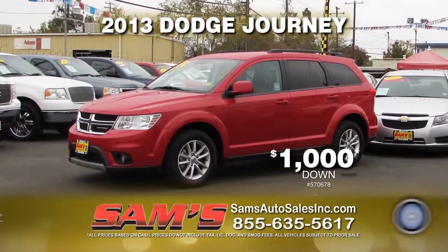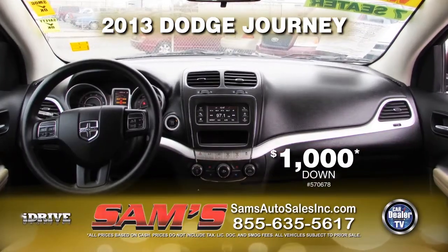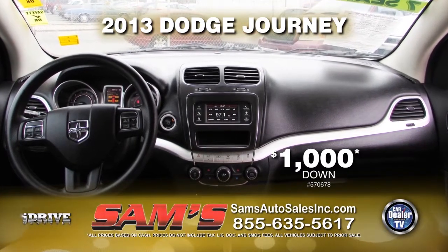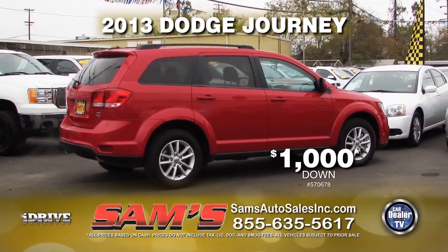Up next from Sam's Auto Sales, we have this 2013 Dodge Journey. This vehicle comes loaded with automatic transmission, power door locks and windows, air conditioner, third row seating, and a roof rack. This vehicle can be yours for $1,000 down.